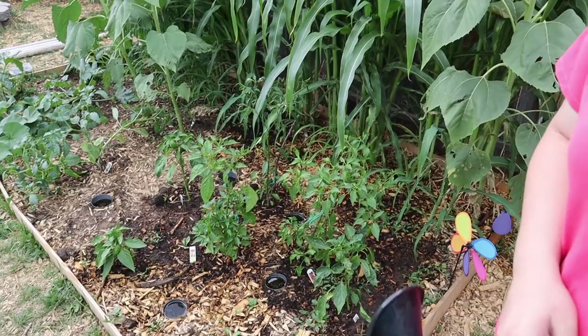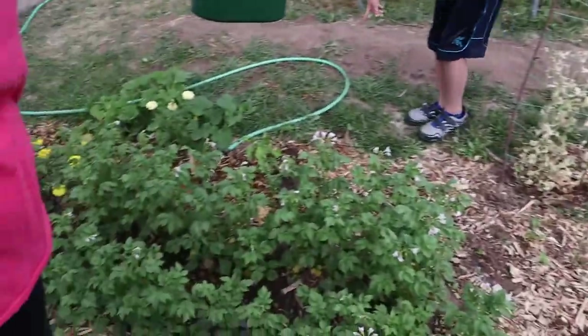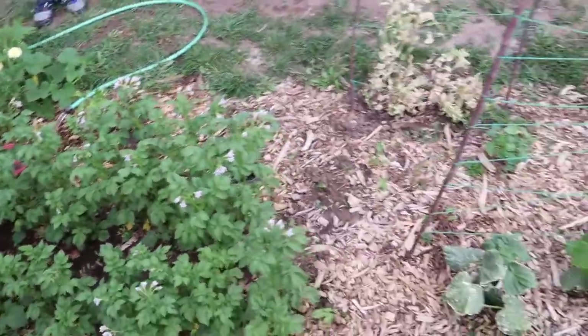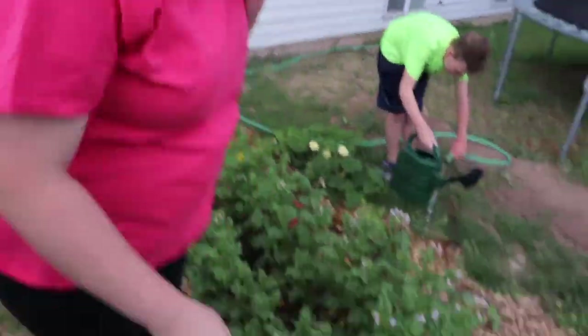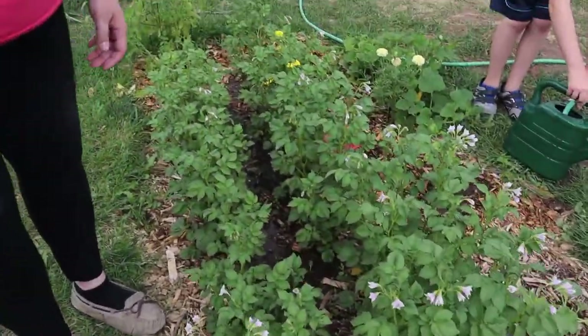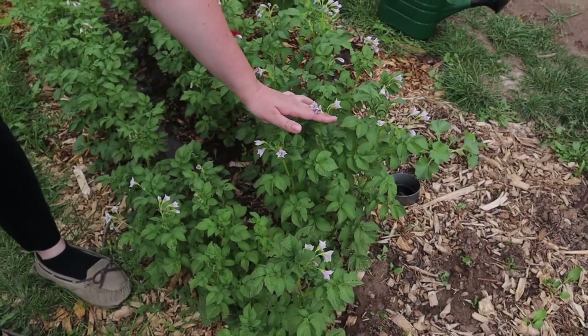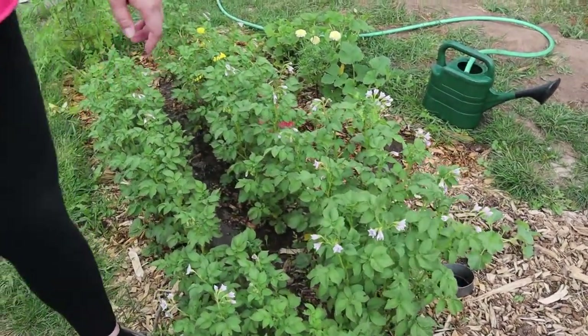We had never done any gardening before and we figured this year is the year that we need to start something. So Leslie has been working tirelessly on this garden and it looks amazing. We have stuff coming up. We've eaten some stuff. It's a little rough — we had a rough start. But these are potatoes and they're about ready. Once the flower starts, the potato tubers start growing in the ground.